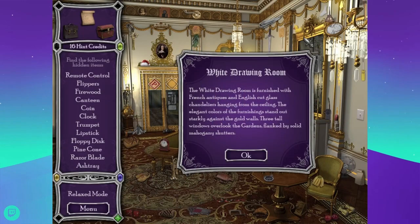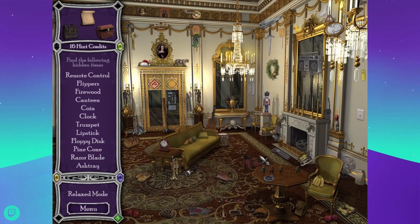Last one, then we should get a gem. The white drawing room is furnished with French antiques and English cut-glass chandeliers. The elegant colors of the furnishings stand out starkly against the gold walls. Three tall windows overlook the gardens, flanked by solid mahogany shutters. I guess we don't get to see those particular windows. Looking for remote control, flippers, firewood, and canteen.